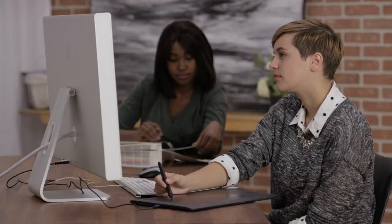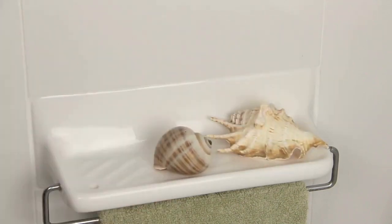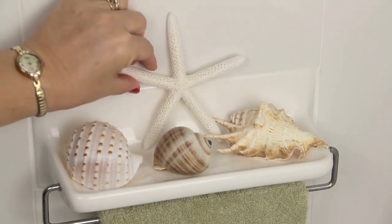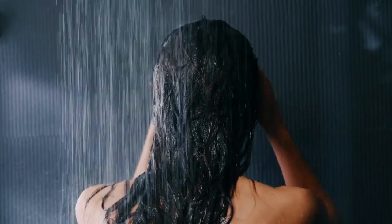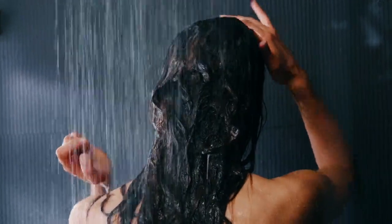Step 5: Choose your color scheme. Your color scheme can make a big impact on the overall look and feel of your bathroom. Consider choosing a neutral color palette with pops of color to create a calming and relaxing space. Alternatively, you can go bold with bright colors and patterns to create a fun and lively space.